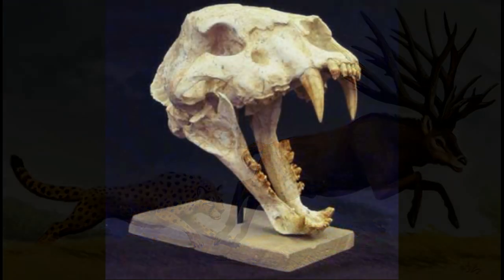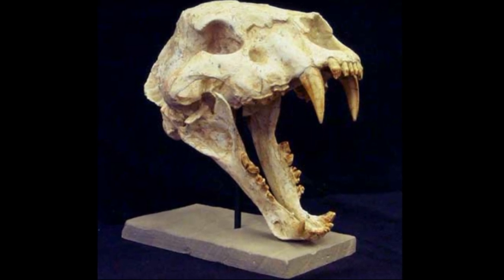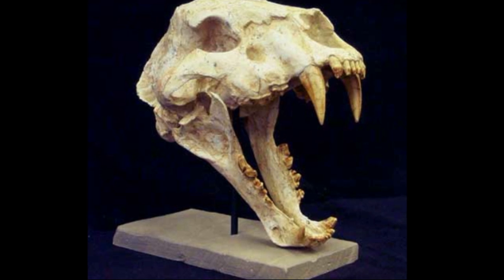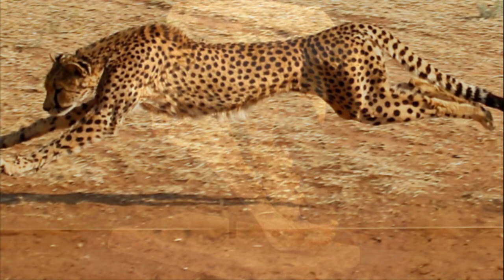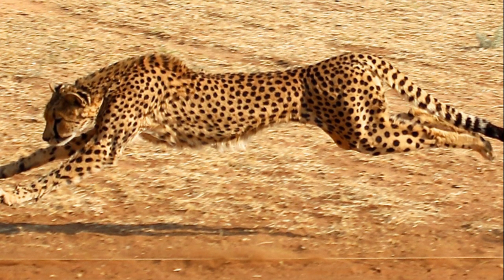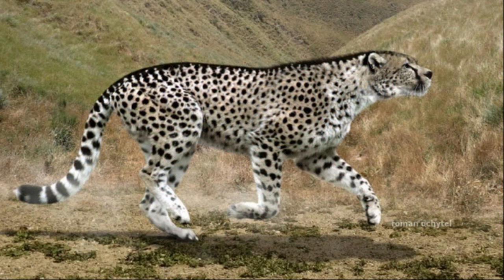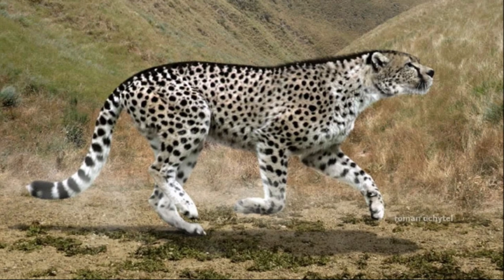In addition to its physical attributes, the giant cheetah also had unique adaptations in its skull structure. Its large nasal passages and enlarged nasal bones allowed for increased oxygen intake during high-speed pursuits. This specialization likely played a crucial role in its hunting strategies, enabling it to sustain incredible bursts of speed for longer periods. Even with all these remarkable adaptations, the giant cheetah eventually faced extinction.